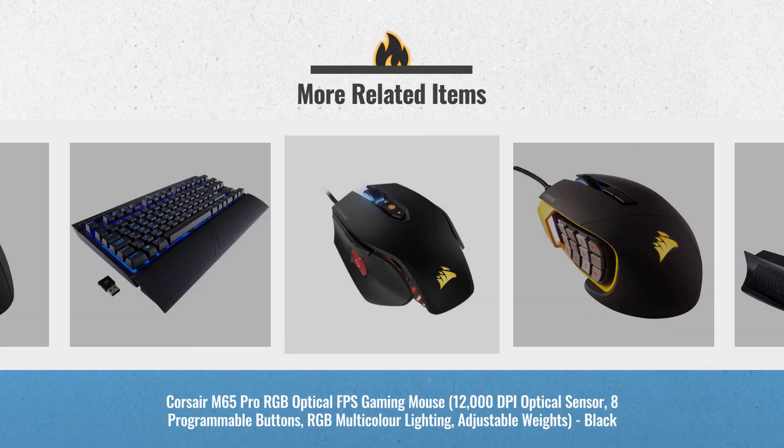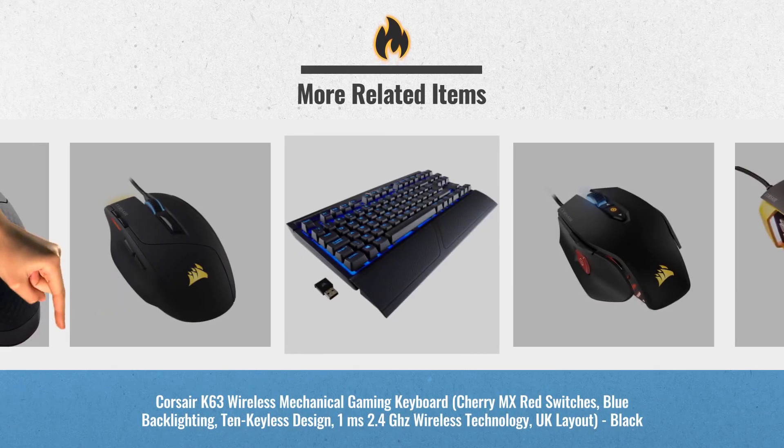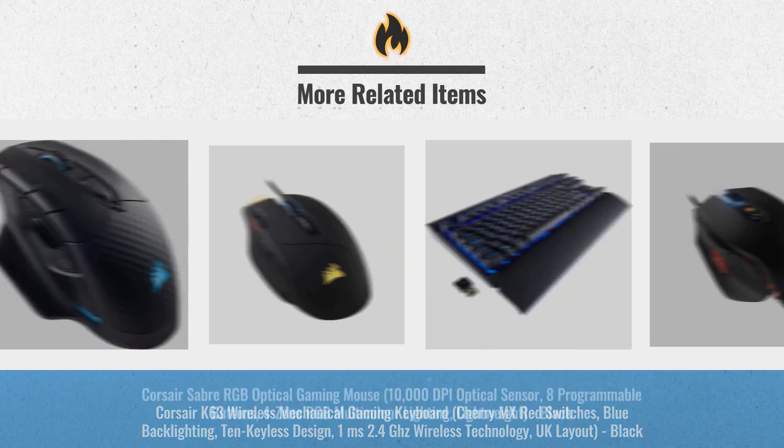UK Black Friday Deals are now online. Just click this link below and get real-time prices and deals.